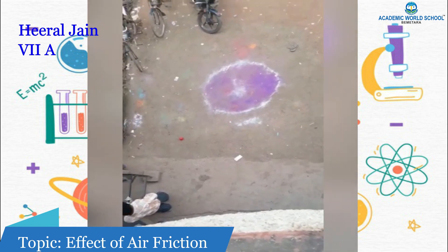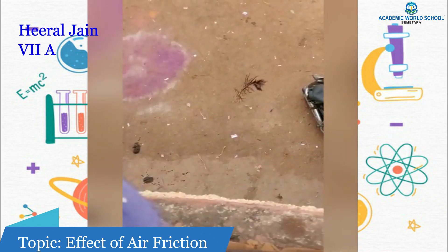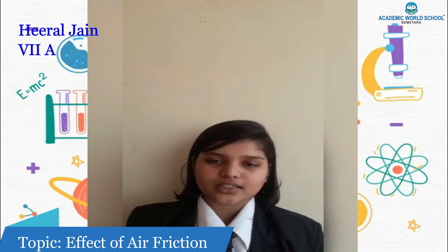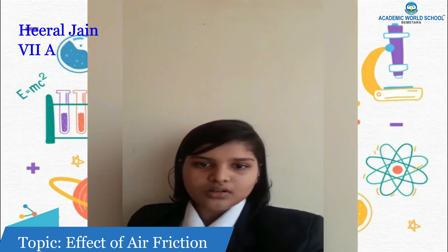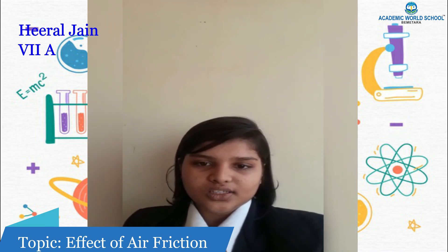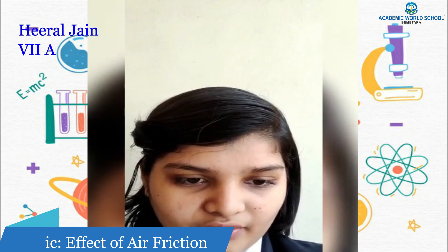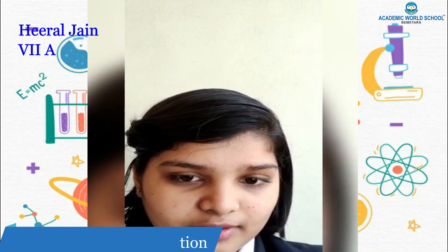Now I am going to throw the key, and now I will throw the peacock feather. I observed that the ball reached the ground in 1.46 seconds, the dummy phone in 1.30 seconds, the key in 1.27 seconds, and the peacock feather in 2.95 seconds. As we know, everything is equally attracted by gravity, so they would have reached the ground at the same time — but it didn't happen due to the friction exerted by the air.